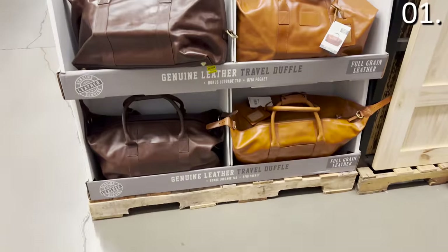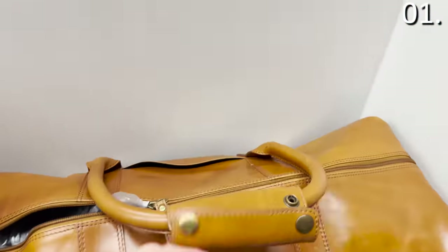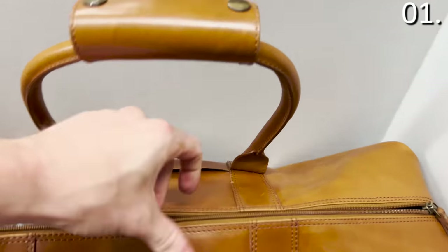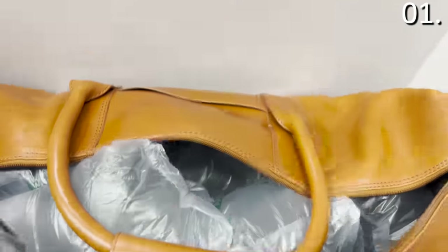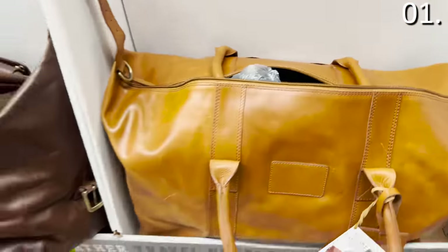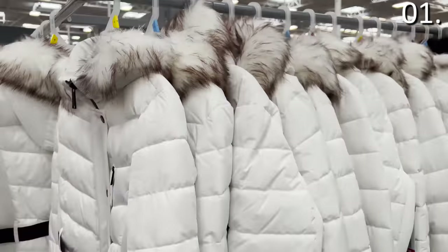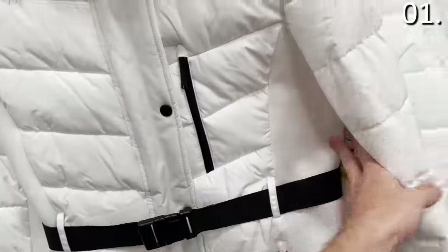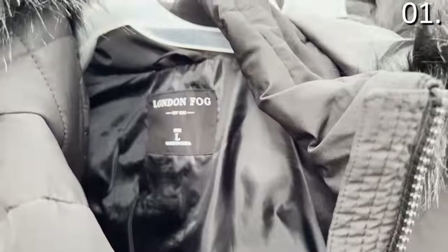The leather duffel bag you see right here is a considerably strong buy. It is genuine leather and under 70 bucks, available in light brown and dark brown color options. It was tucked away on an end cap at the back of the store, so make sure you look for it given the crazy price and how sizable it is. Perfect for late Thanksgiving travel or family road trips. And if you are bundling up, the belted puffers for $39.98 are some of the better women's winter jackets I've seen at this price.